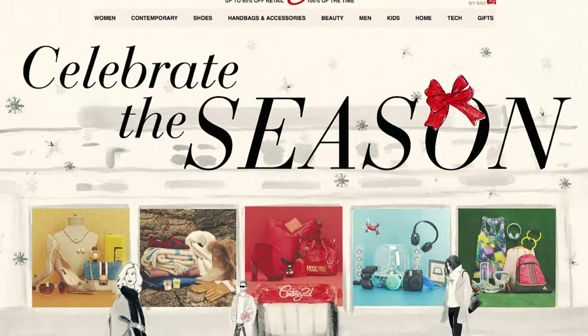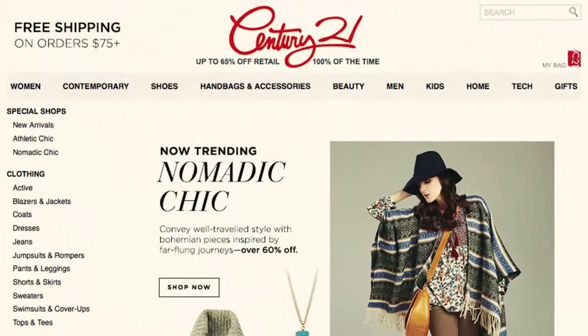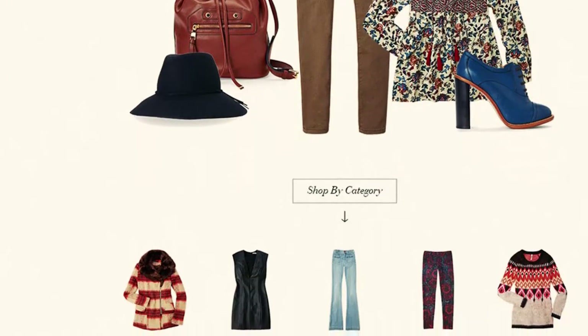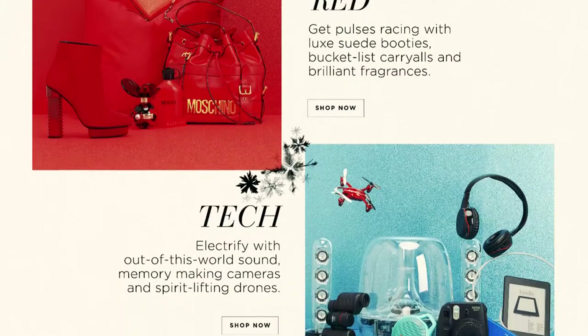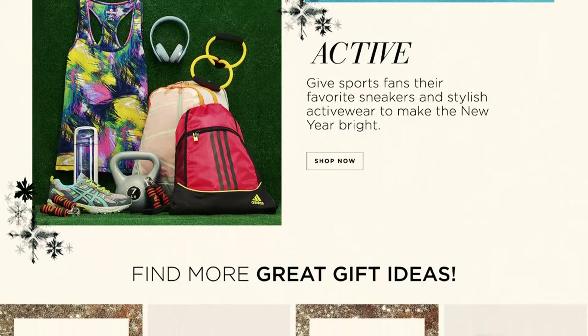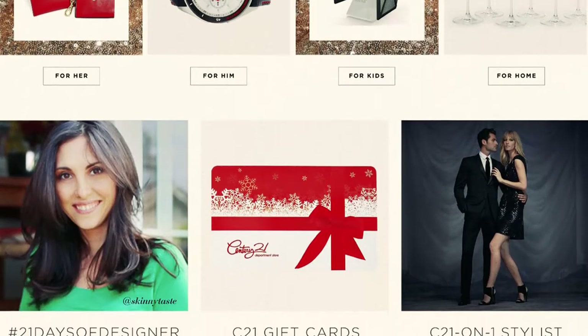On any given day I can be in a studio helping stylists going through merchandise, looking at what we're going to put on the site next. I can be talking with designers about what we're going to feature in an email, talking about merchandisers, working with merchants, working with the fulfillment center to figure out how we're doing with shipping and how we make things better for the customer. I also manage the customer service team, so every single day is actually very, very different.